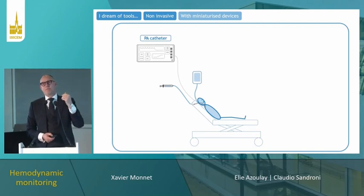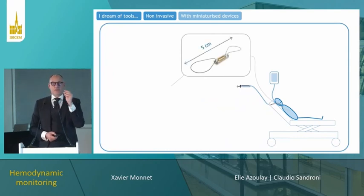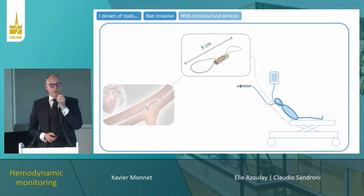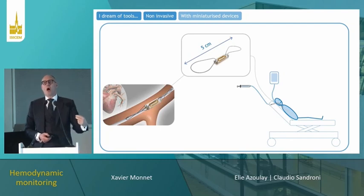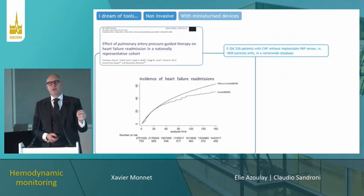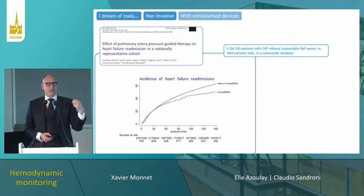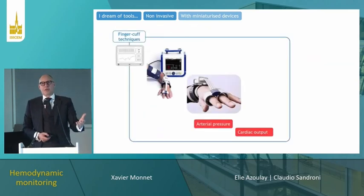It is possible that the most invasive devices will be replaced by miniaturized ones. For instance, there is a very small device that can be inserted into the pulmonary artery to measure pulmonary artery pressure for remote monitoring of outpatients in cardiology. Many studies show that this continuous monitoring of pulmonary artery pressure leads to a lower rate of readmissions in patients with chronic heart failure.